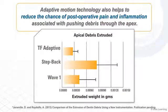Adaptive motion technology also helps to reduce the chance of postoperative pain and inflammation associated with pushing debris through the apex. In a study on apical debris extrusion, the manual step-back technique extruded 207% more debris through the apex than TF Adaptive, while Wave 1 extruded 59% more debris through the apex than TF Adaptive.